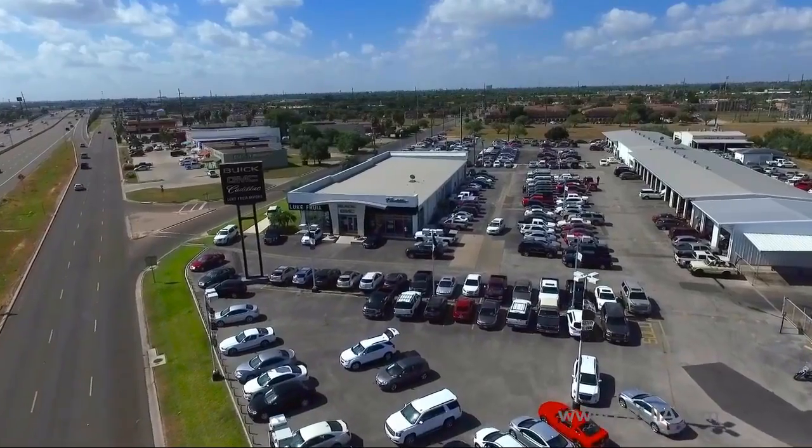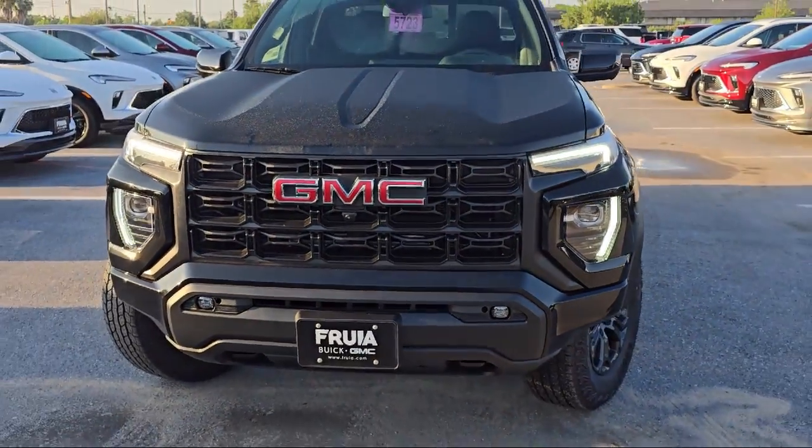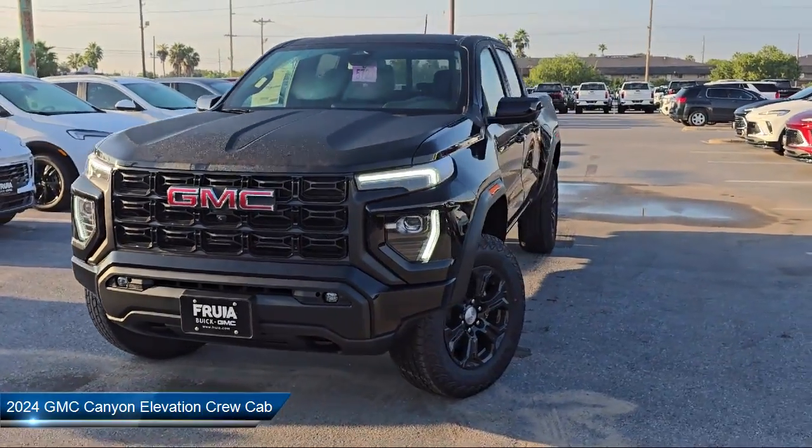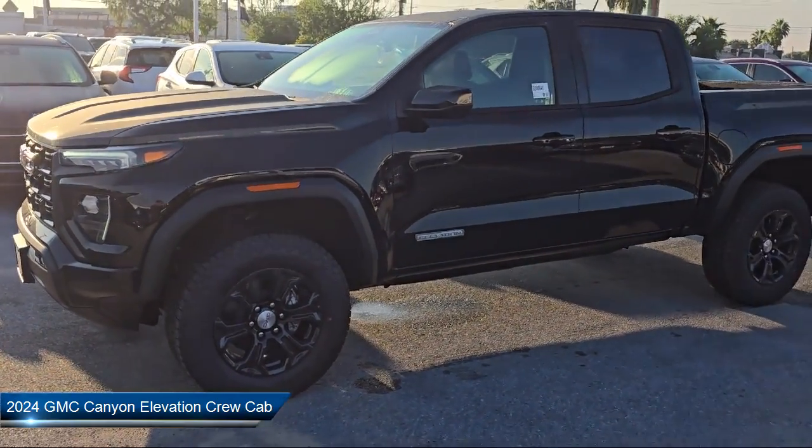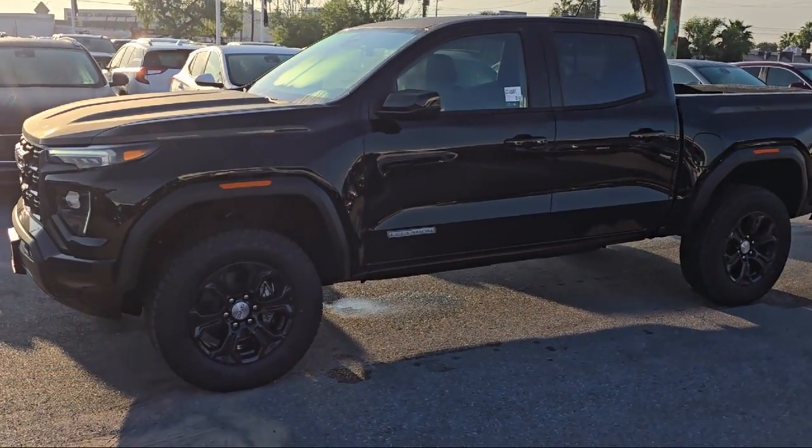Welcome to Lucruya Motors, and here's a look at another one of our great vehicles from our inventory. It comes equipped with a technology package, navigation, 120-volt bed mounted power outlet, and forward collision alert.